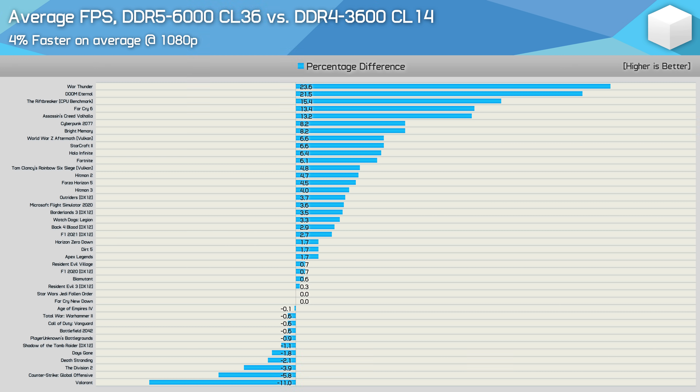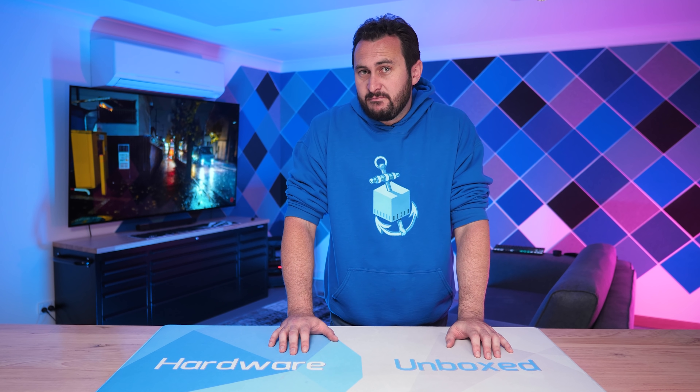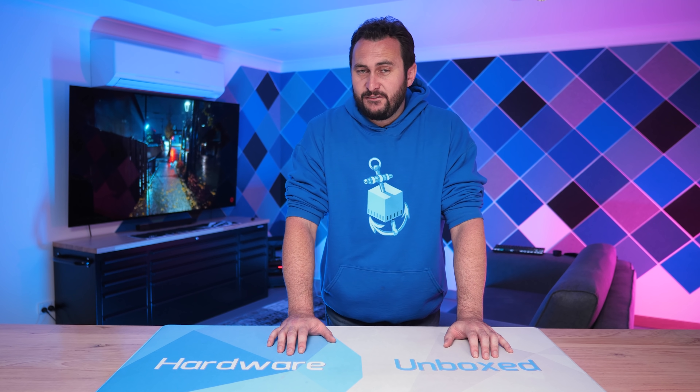For those wanting to see average FPS data, the numbers shift around a bit compared to the 1% lows — War Thunder and Doom Eternal now show the best results for DDR5 — but overall performance trends are fairly similar. So depending on the games you play, DDR5 can offer little to no performance gain, and really that is true for most titles. The best examples are around 20%, which is starting to get significant, but here we're comparing premium DDR4 3600 to premium DDR5 6000, with the DDR5 kit carrying an almost 70% price premium — so DDR5 obviously isn't worth it right now.